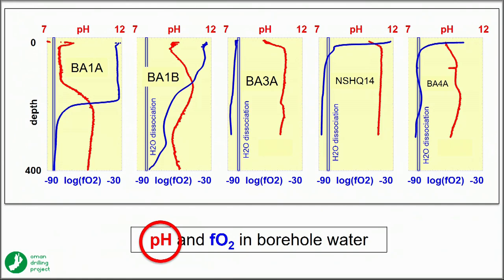Looking at the borehole water today, we see FO₂ calculated from EH, pH, and temperature. Here's the dissociation limit for water.